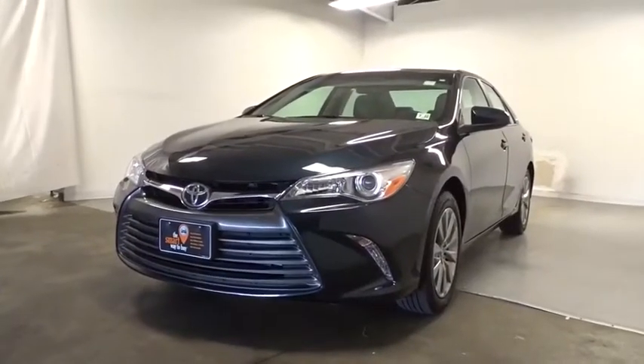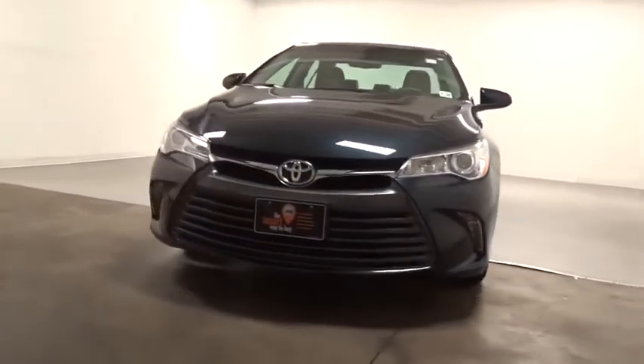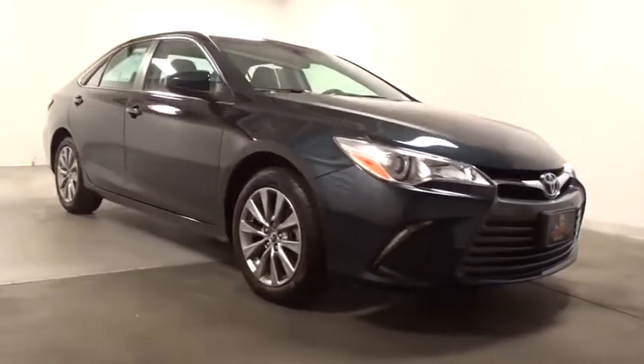We are pleased to show you the 2017 Toyota Camry. Toyota Camry is an affordable, mid-sized car — reliable and great, comfortable commuter car.